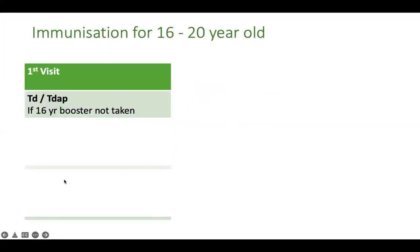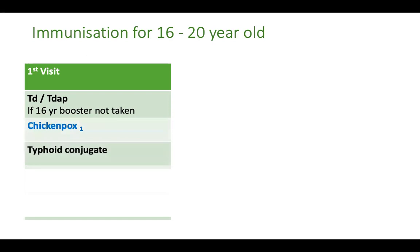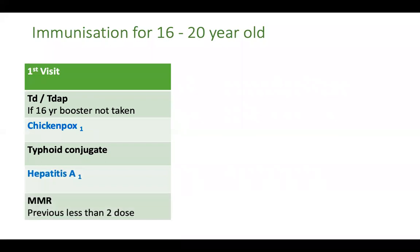During the first visit, offer TD or TDAP vaccine if the child has not taken the 16-year booster. If the 16-year booster has been taken, the next TD is due only 10 years later. Also offer the first dose of chickenpox vaccine, first dose of typhoid conjugate vaccine, first dose of hepatitis A, and offer an MMR vaccine if he or she has taken less than two doses of MMR previously.